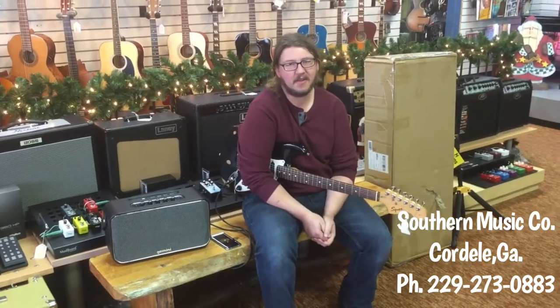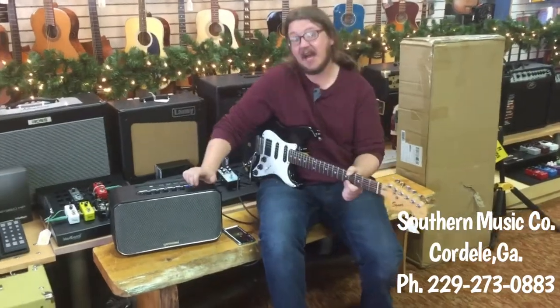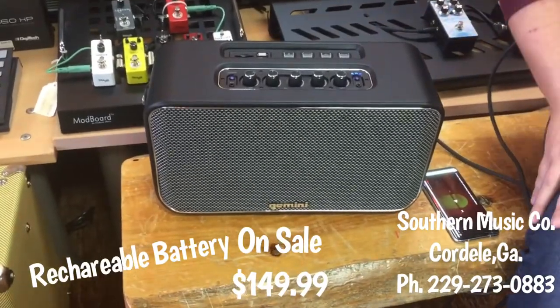Hey guys, this is Derek down at Southern Music in Cordial, Georgia, and what I have today is a Gemini GTR 400. Really, really cool little unit we just got in. I wanted to kind of tell you guys a little bit about it.